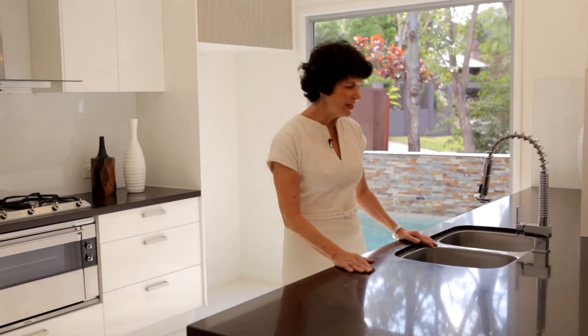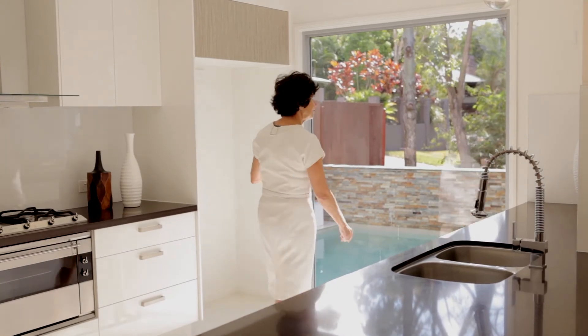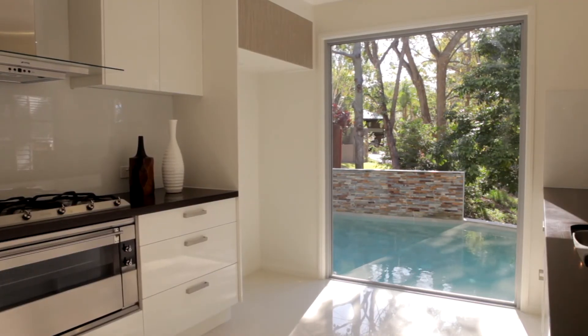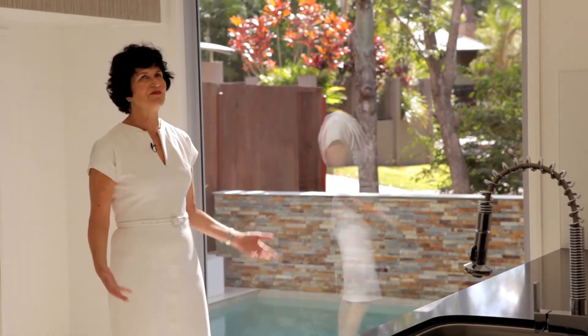This is a winning kitchen. Lovely stone bench tops, double sinks, great storage, but most importantly look at this delightful feature — a glass wall where you can keep your eye on the kids having a great time in the pool while you cook and entertain. Fantastic.